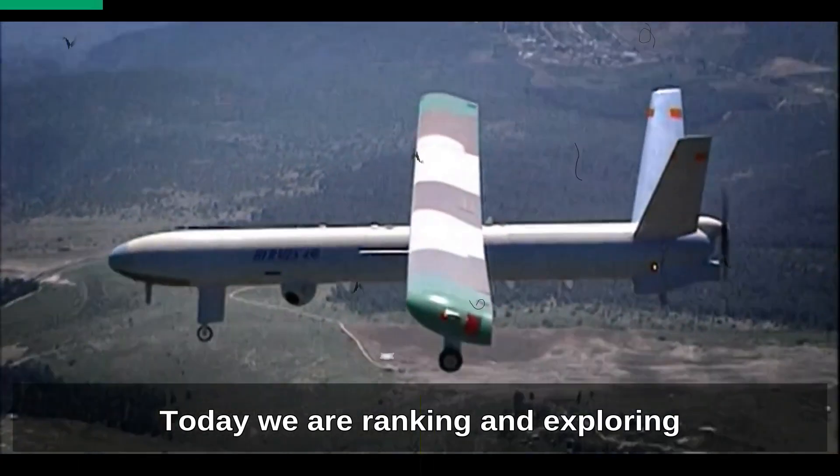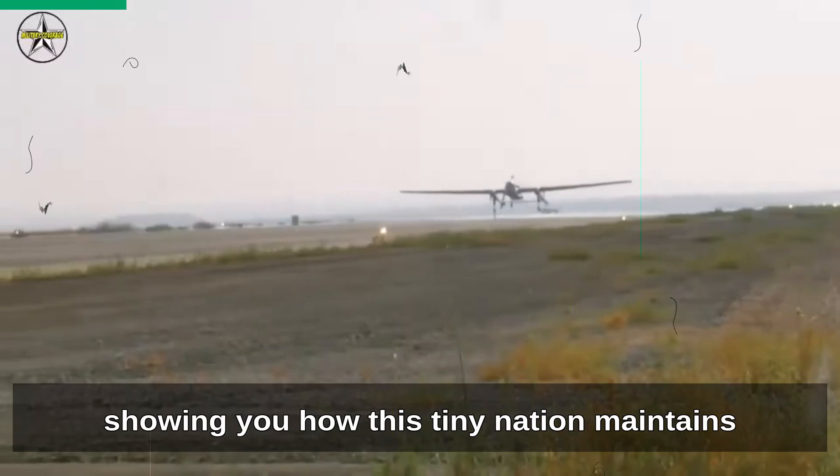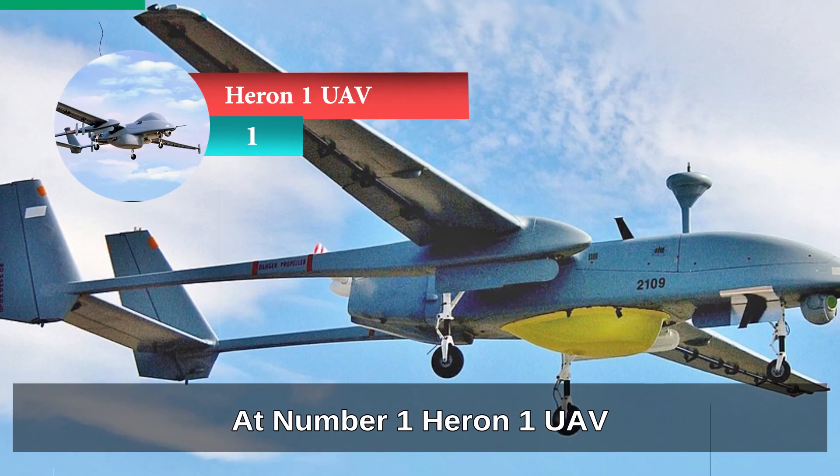Today we are ranking and exploring the most important drones operated by Singapore, showing you how this tiny nation maintains a cutting-edge, tech-driven military. At number 1, Heron-1 UAV.